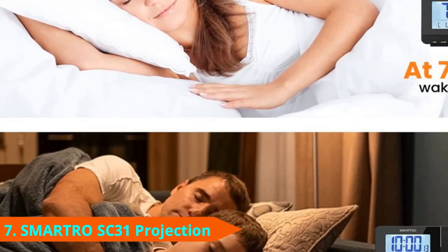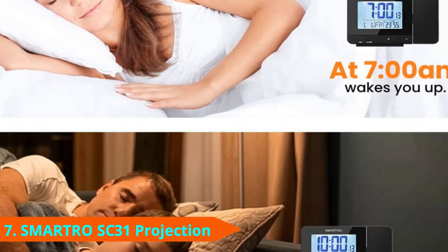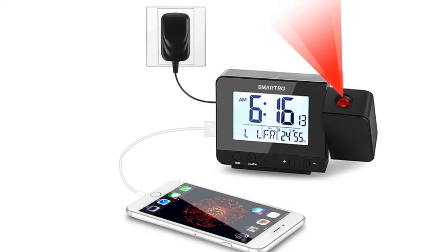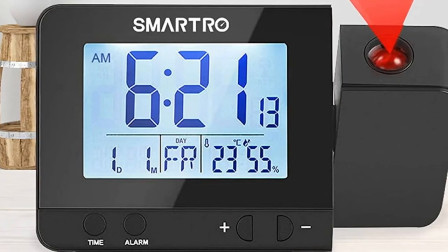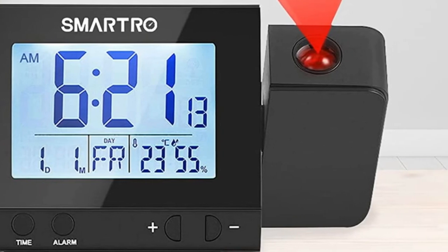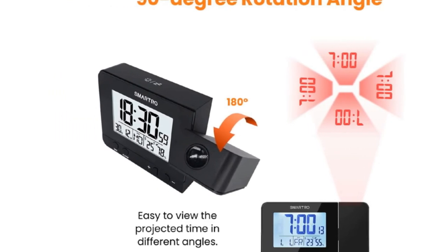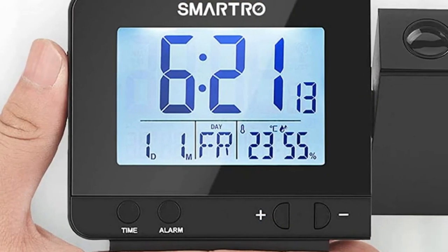Moving on to number 7: the Smart ROSC31 Projection Digital Alarm Clock. The Smart ROSC31 Projection Digital Alarm Clock has done wonders in helping make my family's living conditions optimal. For example, it makes adjusting my thermostat easier with the accurate readings from its thermometer and humidity monitor. Meanwhile, the device isn't a slouch for projection quality — it utilizes a soft red color that's easily readable while being reversible by 90 degrees. As a result, this option shouldn't have any issues adapting to most people's preferences.